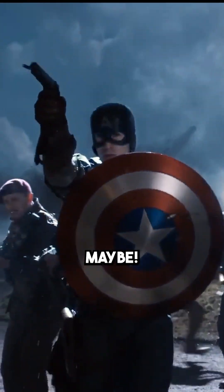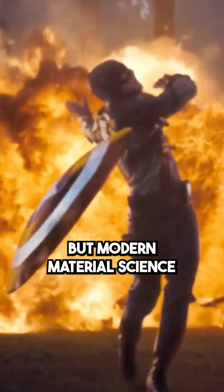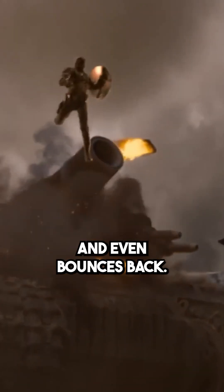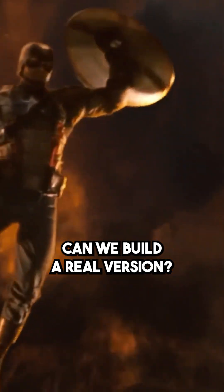Could we really build Captain America's shield? Science says maybe. Vibranium might be fictional, but modern material science is getting close to making something just as powerful. Captain America's shield absorbs massive impacts, deflects bullets, resists fire, and even bounces back. Could we build a real version?